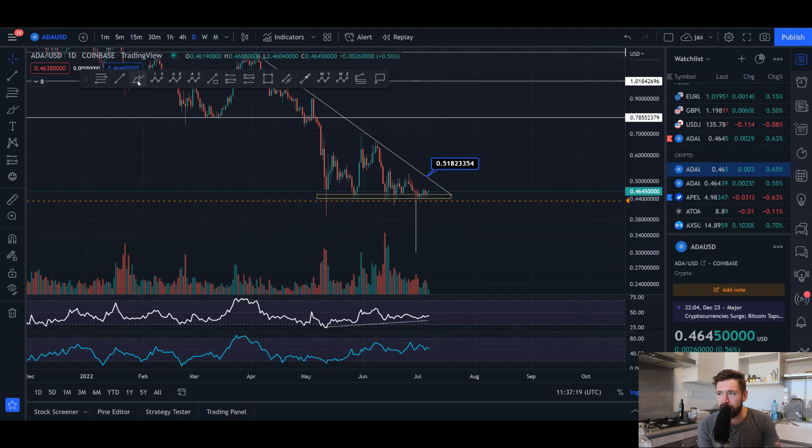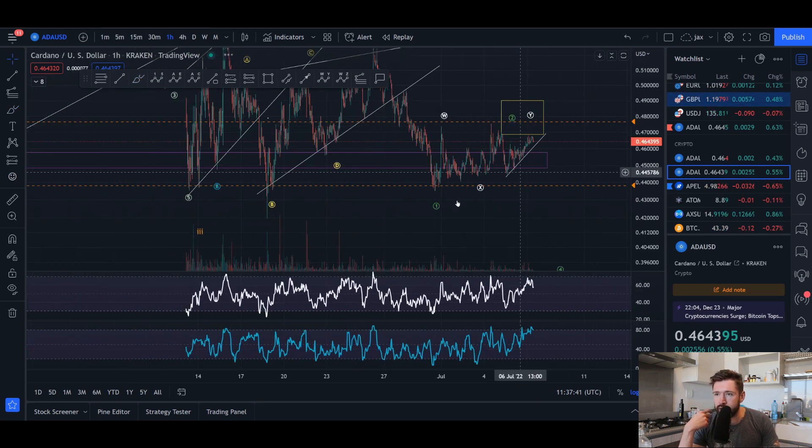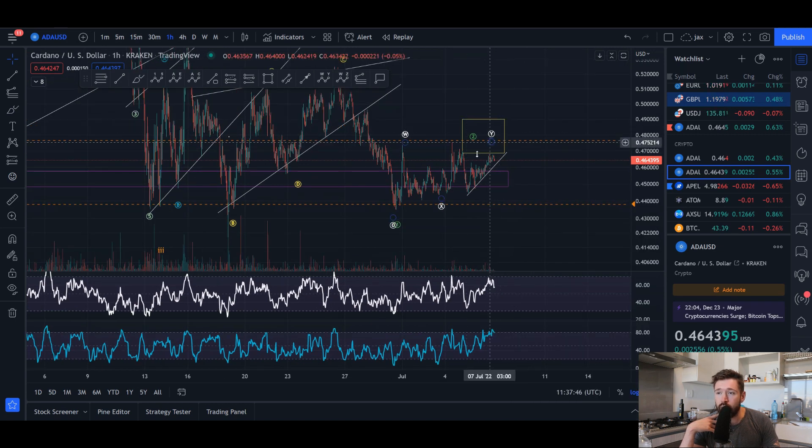I have been noticing on the RSI we are regaining strength, but we can easily come down to 30 cents and still be putting in a bullish divergence on the RSI as well as the money flow. These daily divergences can take time to play out, but if we do see a push, I would expect a retest of this trend line at about 51 cents.